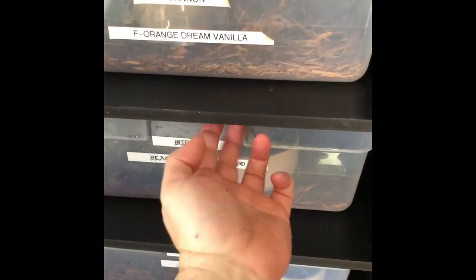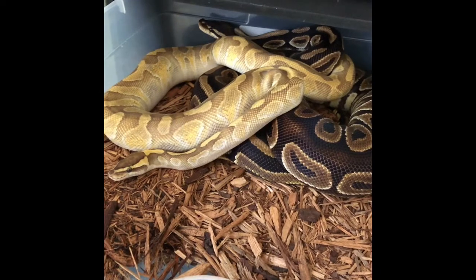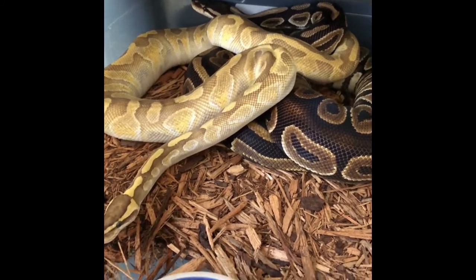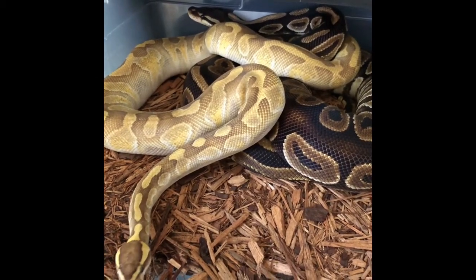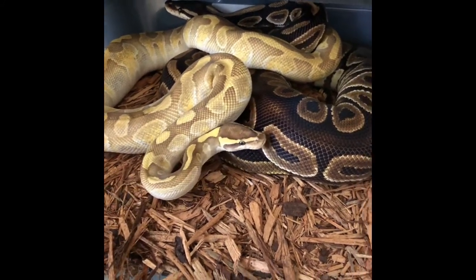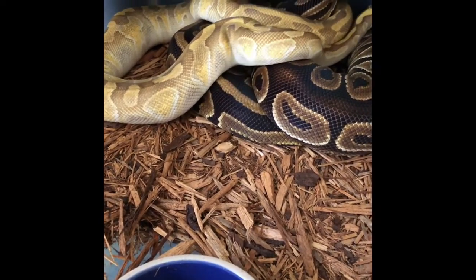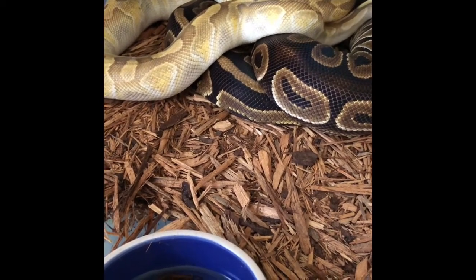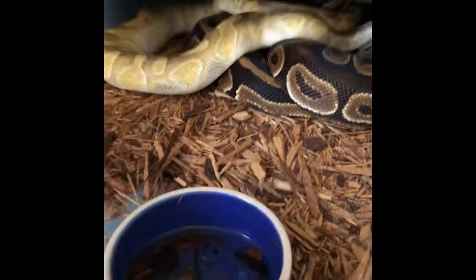Next I have my black pastel hypo female — her name is Midnight, and she is a big girl. In with her is Chronos, a butter cheese chocolate. He's a double hit for desert ghost and hypo, so both of them are hit for hypo. Hypo is hypopigmentation, also referred to as ghosts — not to be confused with true ghosts, so I prefer the term hypo just to differentiate. Hopefully we'll get a cool clutch out of these guys.